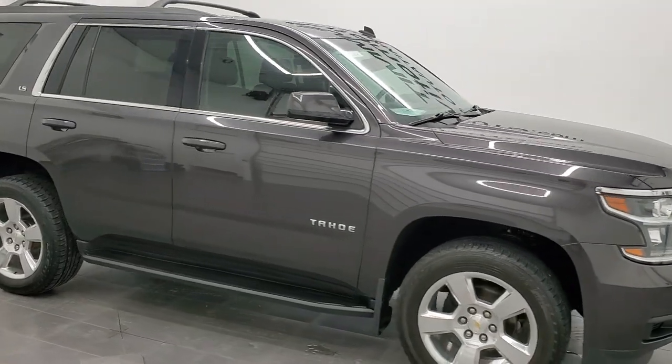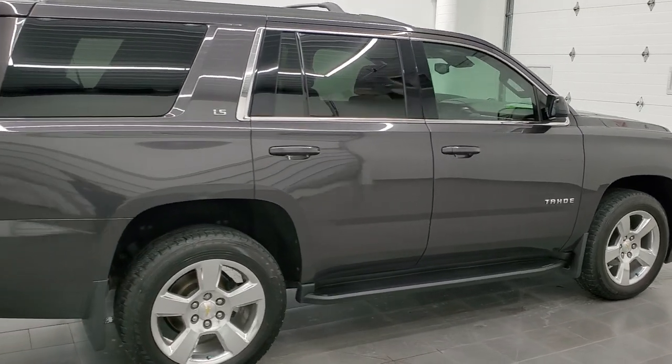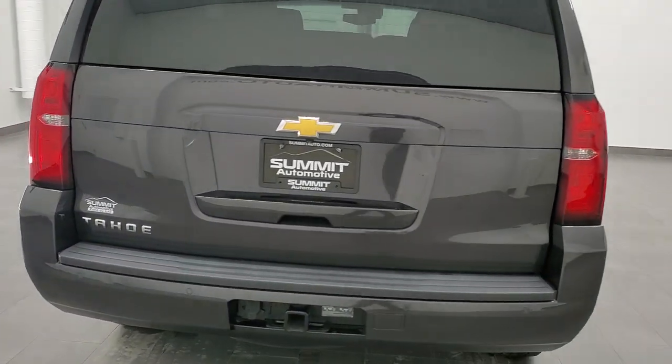Hey, this is Brett and this 2015 Chevy Tahoe LS is stock number 12621Z. We are here at Summit Automotive in Fond du Lac, Wisconsin, near new and used SUV headquarters.